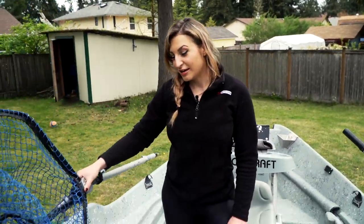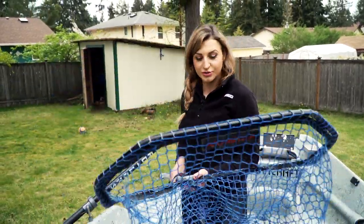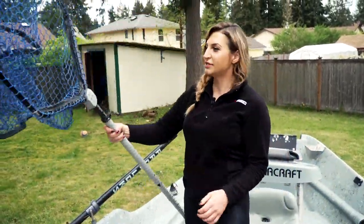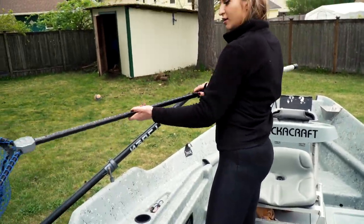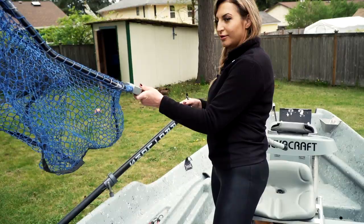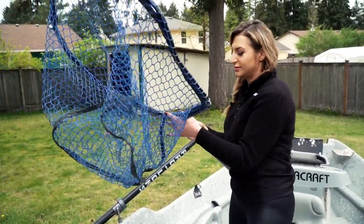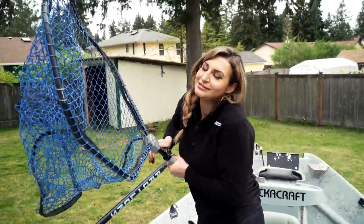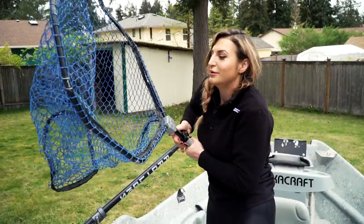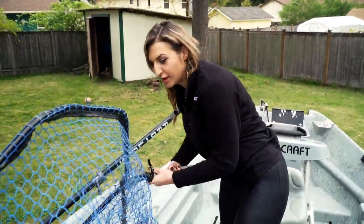I keep my net tucked along the side of the boat too so I can grab it without moving very far. This net has an extendable handle — I can flip it up to make it really long or really short, and it has a measuring feature on it too, which is pretty fun. It's a really cool custom-made net, and even though the company that made it is no longer in business, as long as it's still working for me, I'm going to keep it in the boat. I love this net.